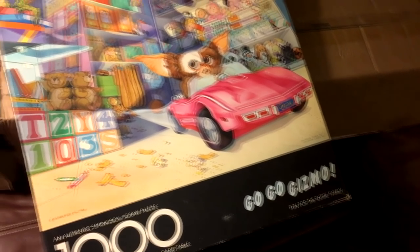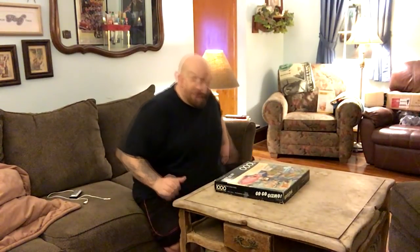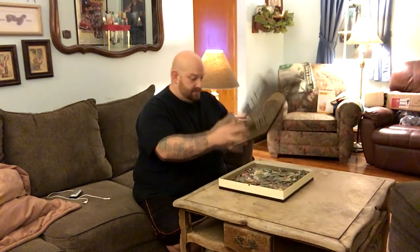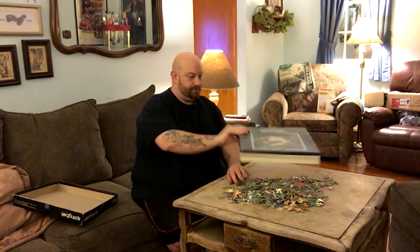What I thought I would do is something I've been wanting to do for quite a while now. I have this awesome Gremlins Gizmo puzzle — a thousand pieces. I thought it would be fun to see if I can put this thing together in like an hour. And if it's not done in an hour, I'll probably just keep going until it is done. Let's do this.